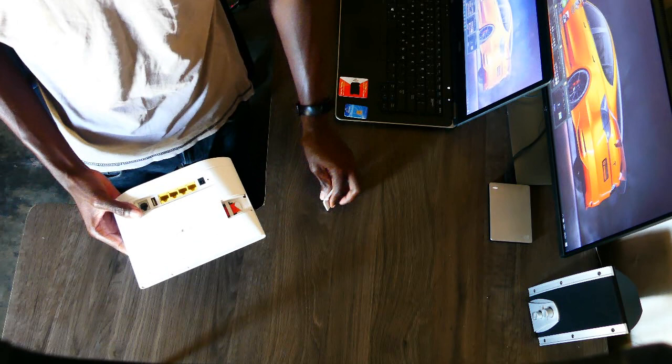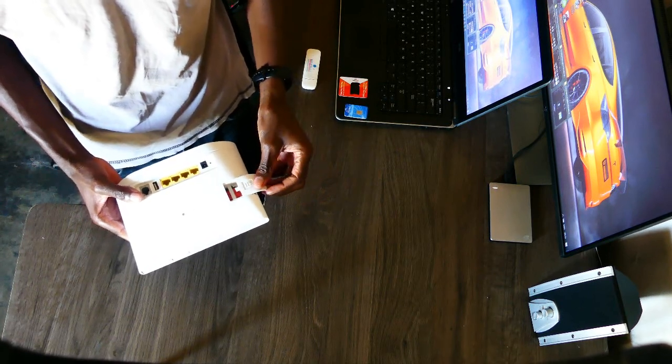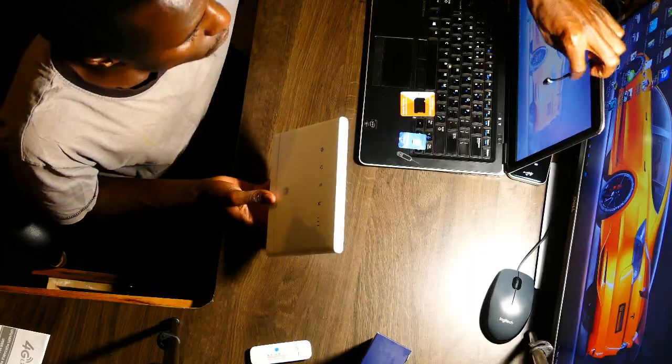We are done purchasing the bundles. Now let's see on which devices these bundles work. We're going to start with the home Wi-Fi router.